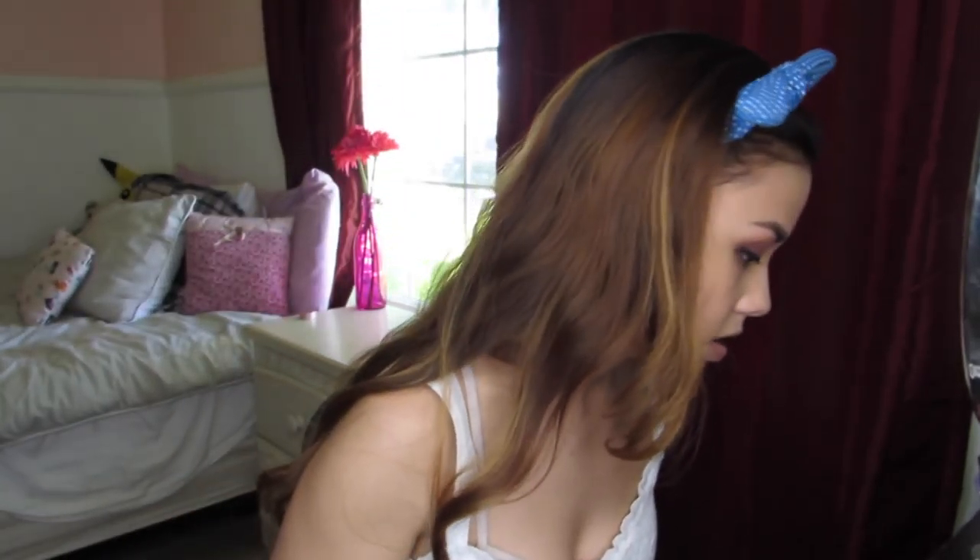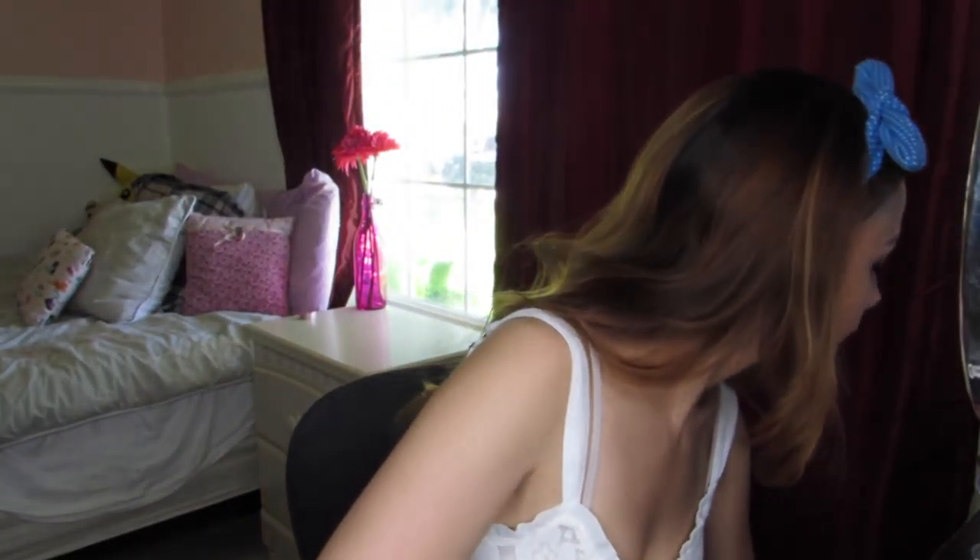You guys like my headband? I made it — you can buy one from the link below. I have a 50% off sale going on right now. Not that you have to buy one, but I get asked about these headbands a lot whenever I wear them, so I like to throw that out there. No pressure at all!